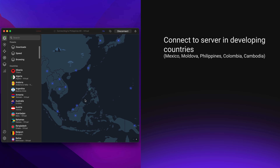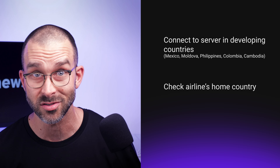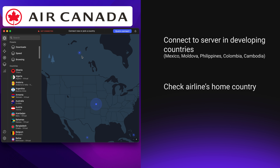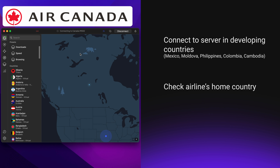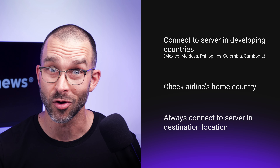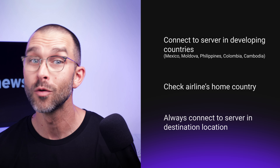Other ways to get cheap flights include checking the airline's home country, since they occasionally offer discounted rates. For Turkish Airlines, connect to a Turkish server. For Air Canada, try one in Canada. I personally had the most success when connecting to my destination server — so if I'm flying to Spain, well, you get the gist by this point.